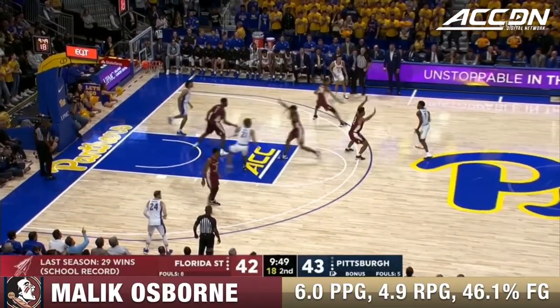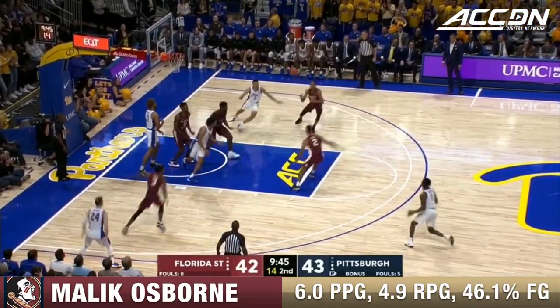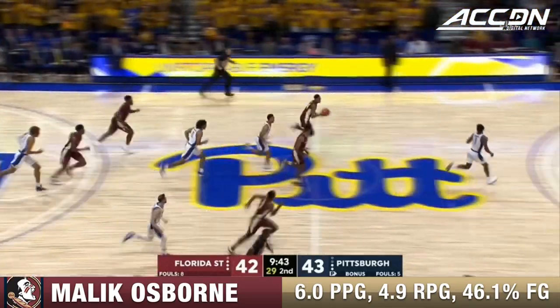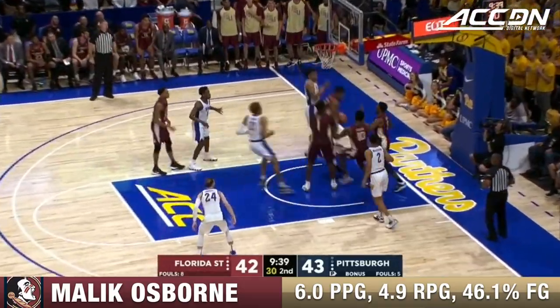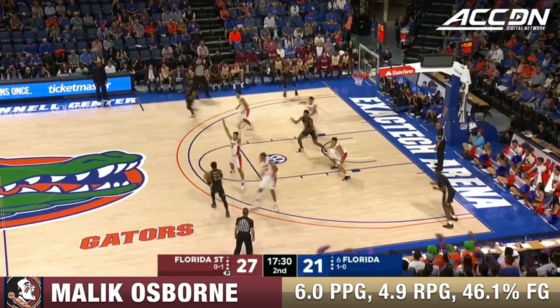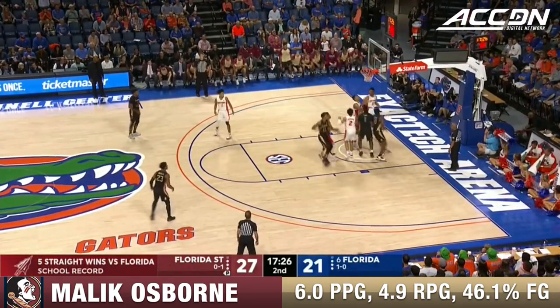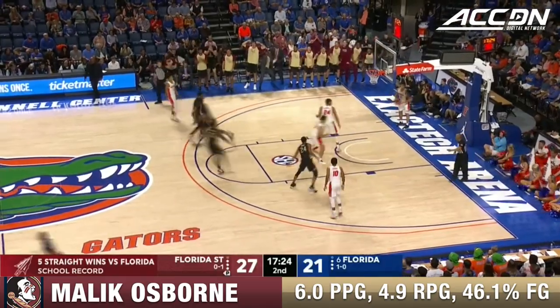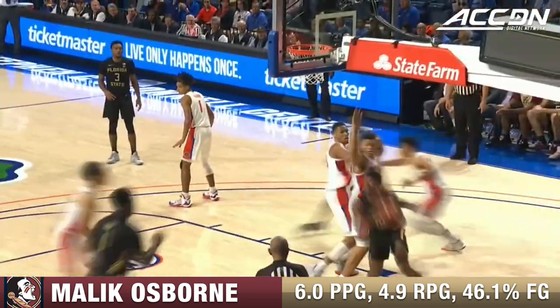That's the midway point of the second half, and remember one of those losses last year was to the Pitt Panthers. A rejection on the interior by Osborne that starts the break, Vassell the 15-footer. The thing about Florida State is they play with a lot of tenacity. Good reverse layup, and the ball to Malik Osborne in a good spot. Fast the layup, and they're going to come back again — they're going to pound the ball inside.